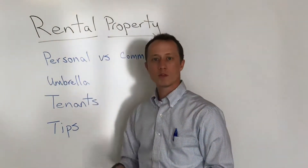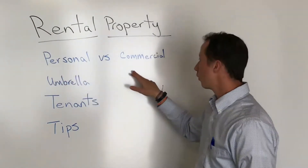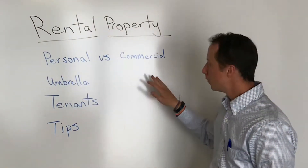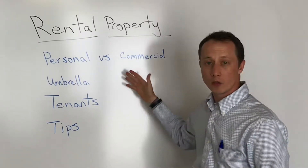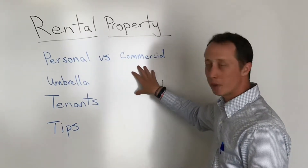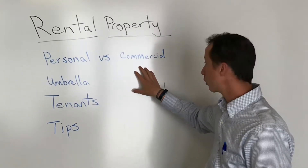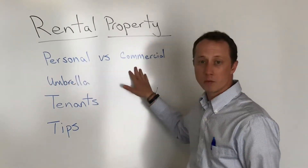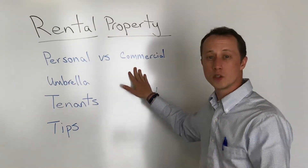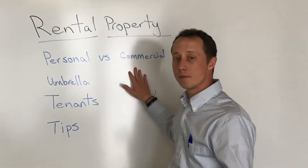When it comes to rental properties, you have two ways of insuring it. You can insure it on your personal side or commercial insurance. It depends on the situation — I've recommended both depending on the client's situation. Usually if we get above three to four rental properties, I'll start suggesting commercial. The other reason we may suggest commercial is if someone has it in an LLC or a company name.